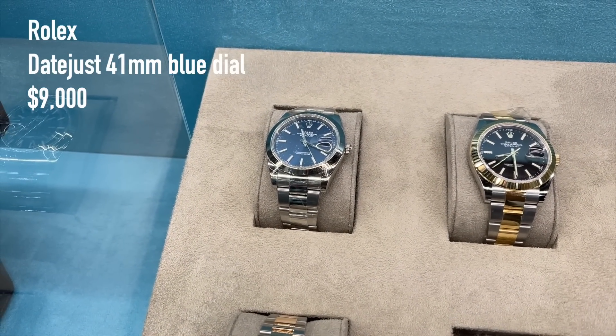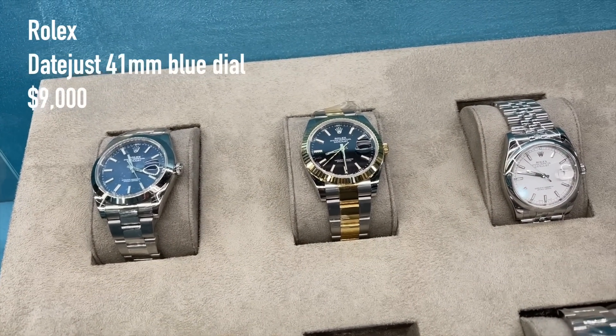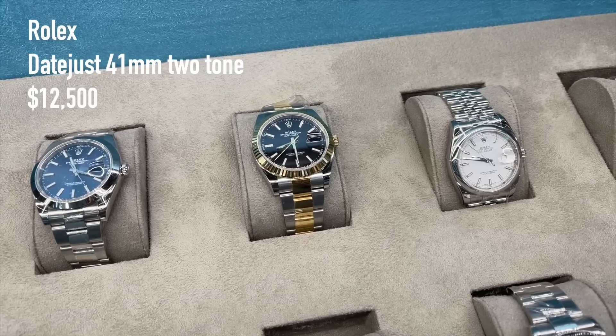Moving on, we have a Datejust 41 for 9,000 US dollars with a blue dial, followed by a two-tone Datejust black dial fluted bezel for 12,500 US dollars.